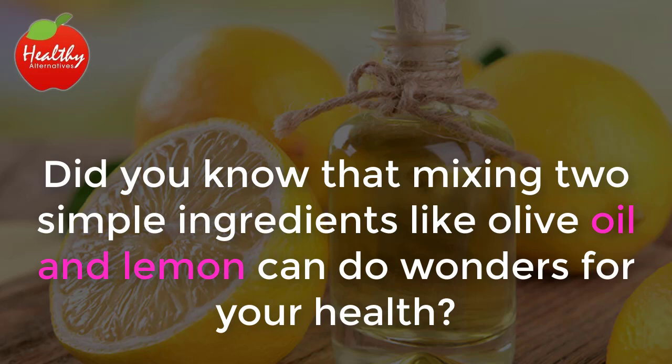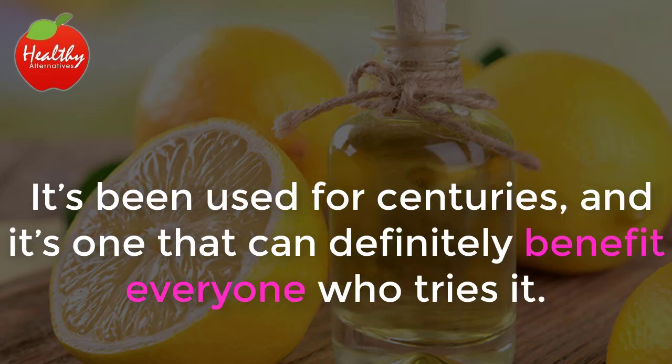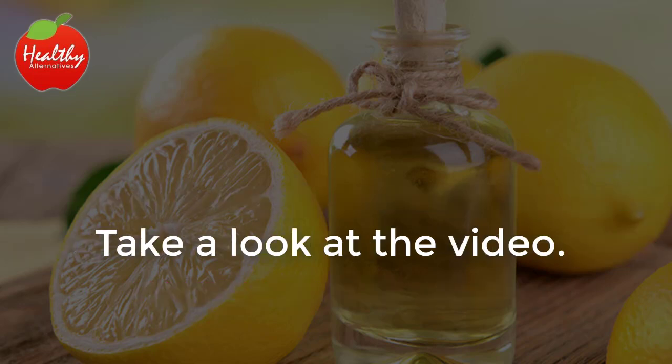Did you know that mixing two simple ingredients like olive oil and lemon can do wonders for your health? It's been used for centuries and it's one that can definitely benefit everyone who tries it. Take a look at the video.